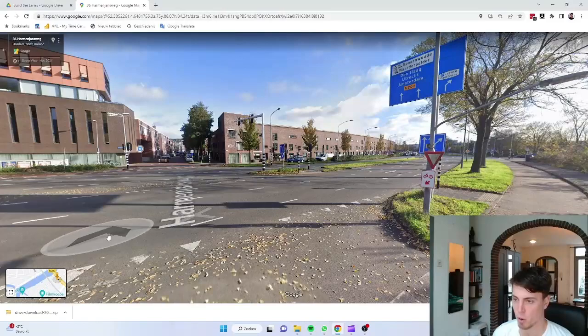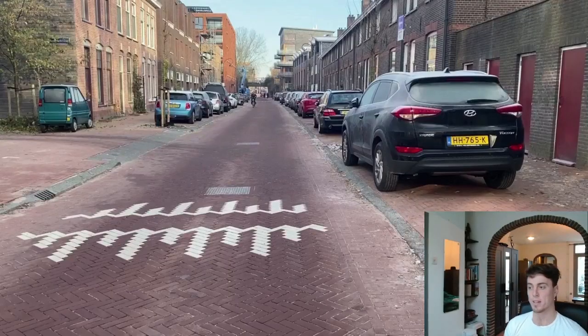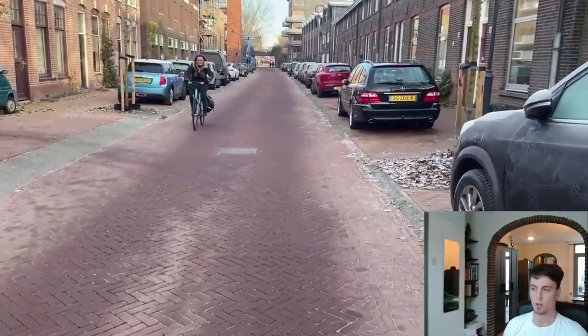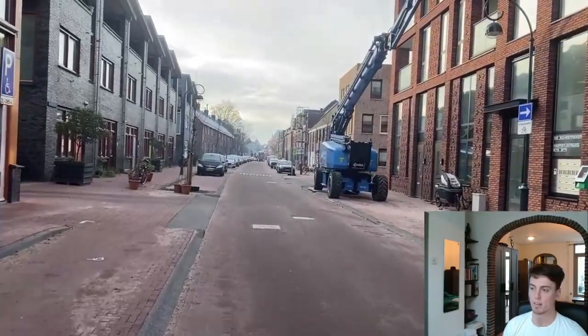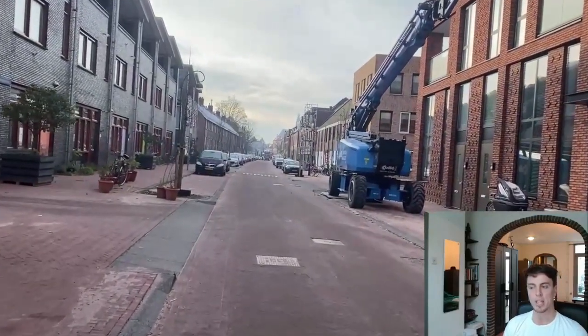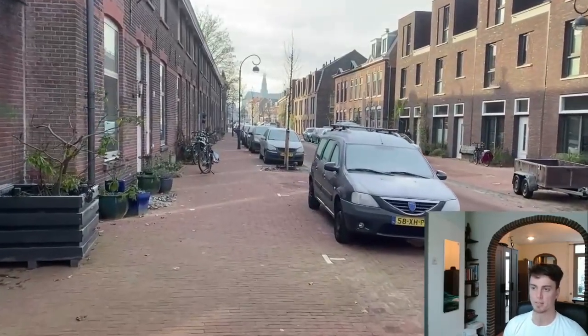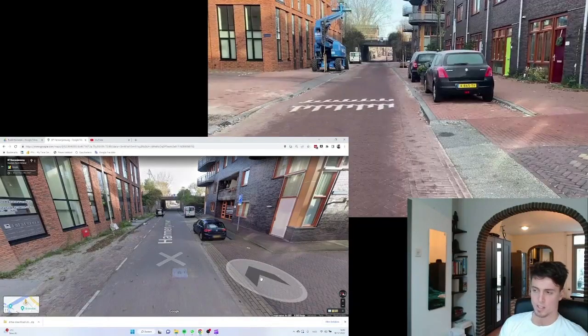You can tell the big difference between what's meant to function as a road and what's meant to function as a street. And this is what the same Herman Jansfake looks like today. It might be hard to believe, but the street has the exact same width as shown in the Google Maps Street View. The width doesn't change — it's just that the design has been tweaked. You can see what a difference some small changes in street design can make to the overall feel and atmosphere. Even the sidewalk here feels wider.